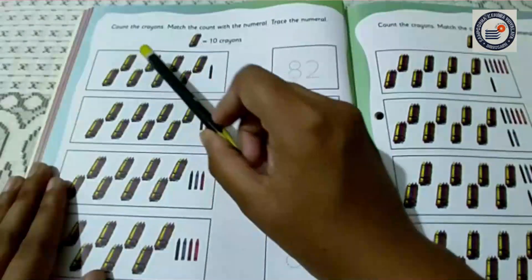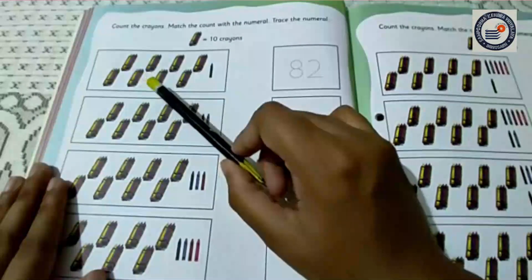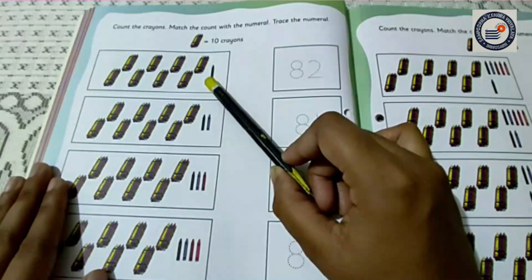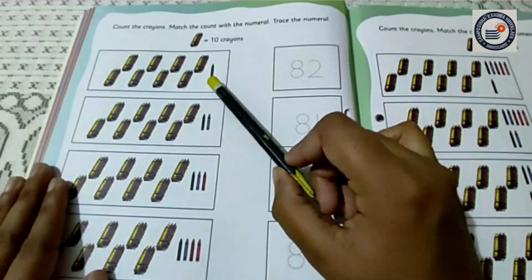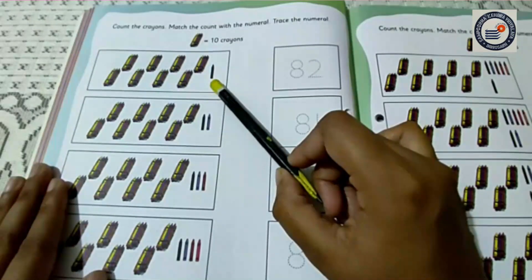Here it is 10, 20, 30, 40, 50, 60, 70, 80. And here is one crayon. So what does it mean? I have discussed it earlier in our last class and gone through so many activities. So it means it is 81.